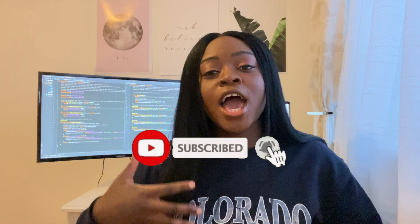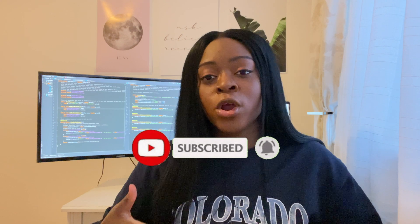Hey everyone, welcome back to my channel. If you're new here, I'm Temi, a graduate software developer working in the UK, making videos about tech, careers and all things in between.